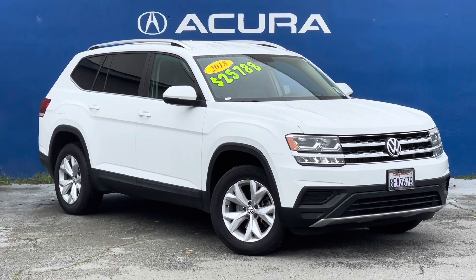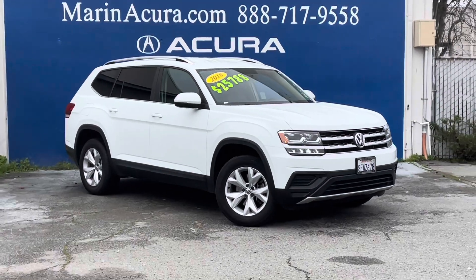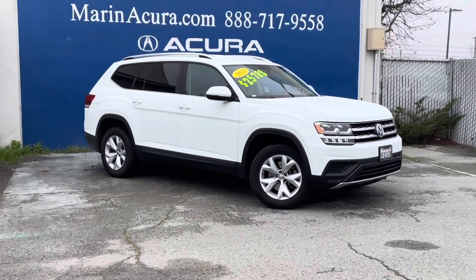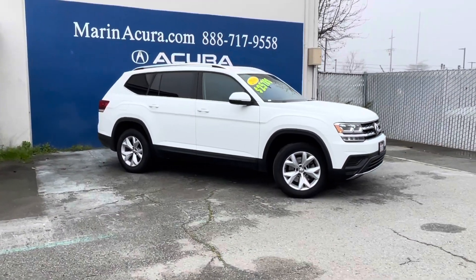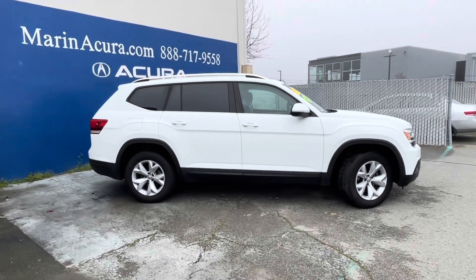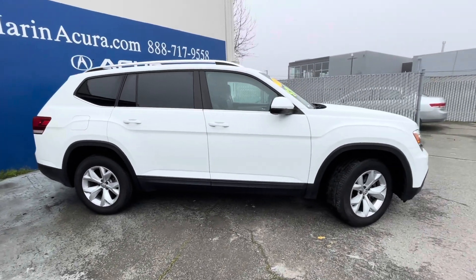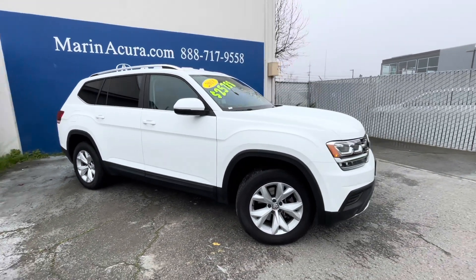Hello, my name is James and I'm a product specialist here at Marin Acura in beautiful Corte Madera, California. Today we are going to compare this pre-owned 2018 Volkswagen Atlas V6 with all-wheel drive to a 2018 Kia Sorento L.